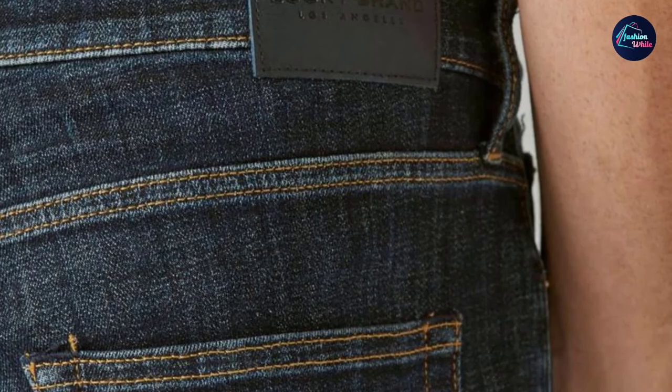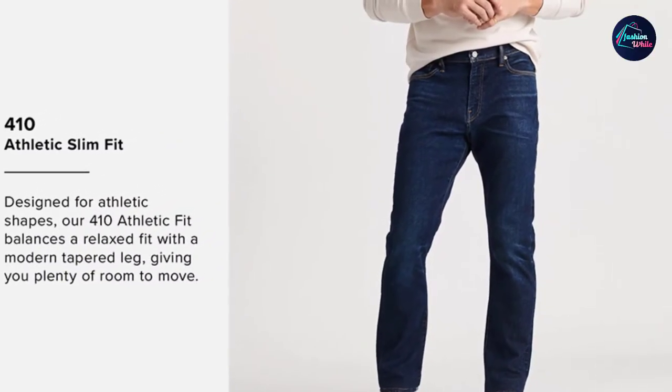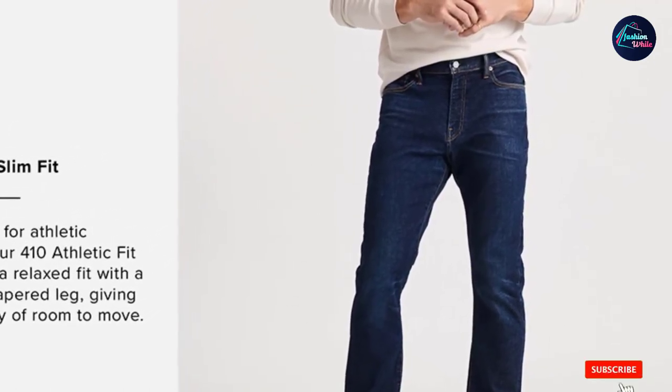The jeans we recommend are best for you. Before buying, make sure to check the jeans size that matches your body before ordering.